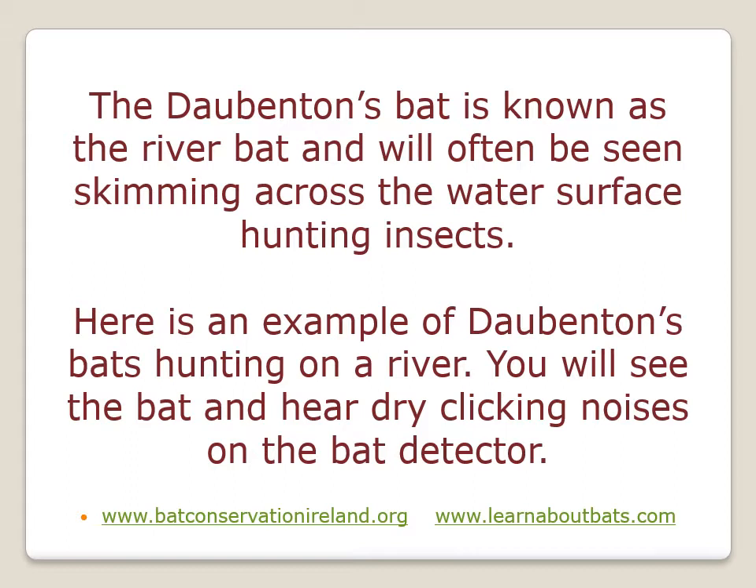You'll see the bat and you'll also hear dry clicking noises as the bat is flying, and these are the echolocation calls as heard through a heterodyne bat detector.